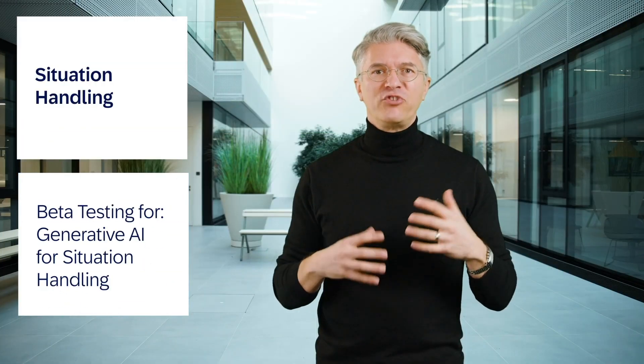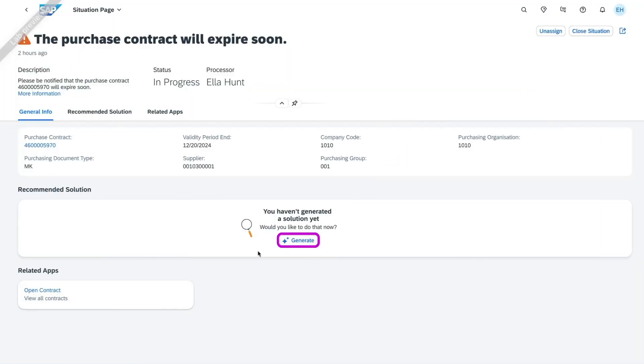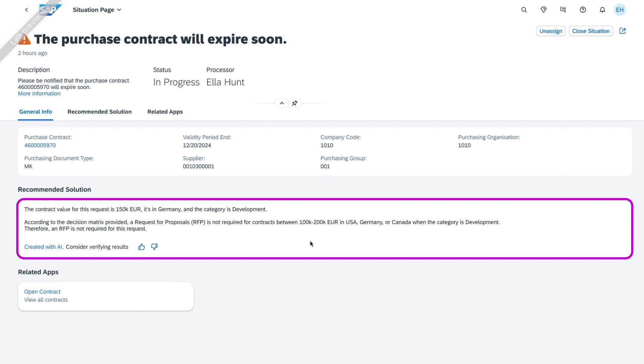And third, generative AI for streamlining decision-making by providing targeted recommendations and AI-driven solutions via the My Situations app, leveraging SAP Business Technology Platform for smart, context-aware resolutions.